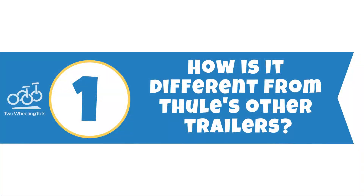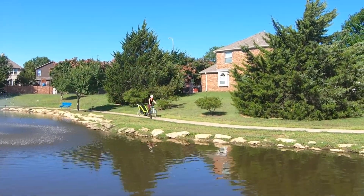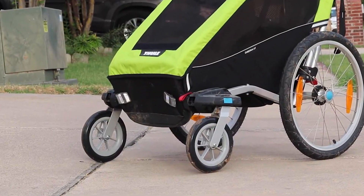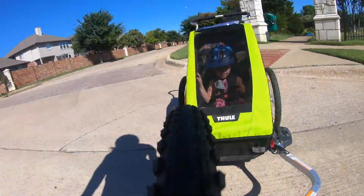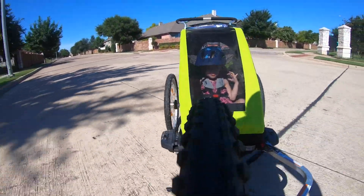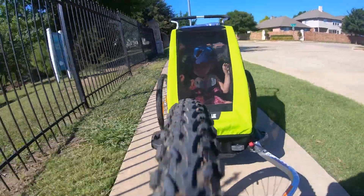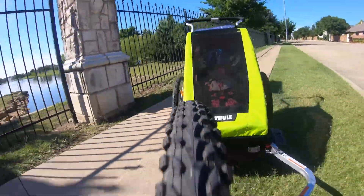Number one: how is it different from Thule's other trailers? As a mid-range trailer, it stands out from the basic Thule Coaster XT because it's a true multi-sport — it has double stroller wheels and you can purchase a jogger or ski kit as upgrades. Compared to Thule's highest performance models, the Thule Chariot Light and Cross, the most significant difference is that the Cheetah XT does not have suspension. Additionally, its tires are slightly thinner, so the Cheetah doesn't absorb bumps quite as well, but still performs better than most other trailers.